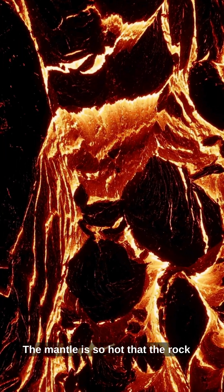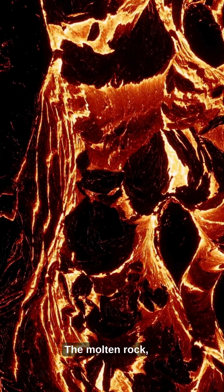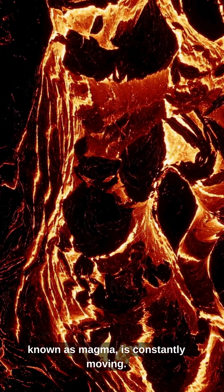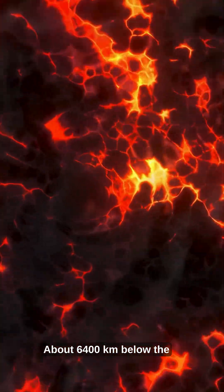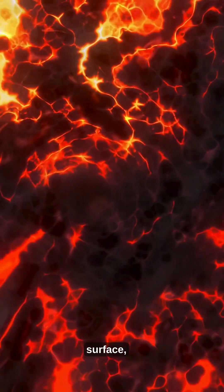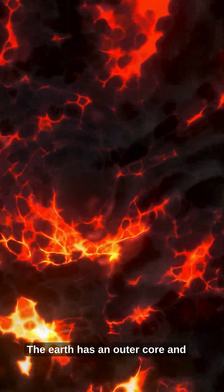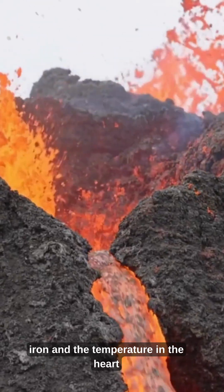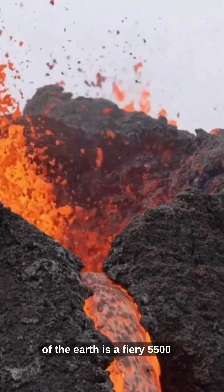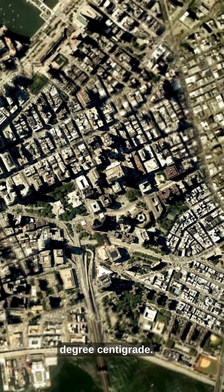The mantle is so hot that the rock here is not solid, but molten. The molten rock, known as magma, is constantly moving. About 6,400 kilometers below the surface, you will reach the core of the Earth. The Earth has an outer core and an inner core. This is mainly molten iron and the temperature in the heart of the Earth is a fiery 5,500 degrees centigrade.